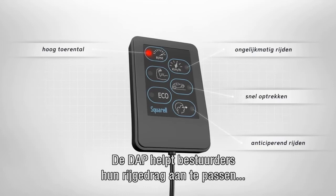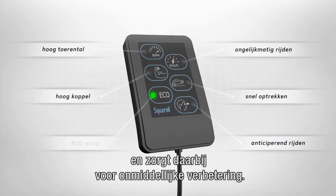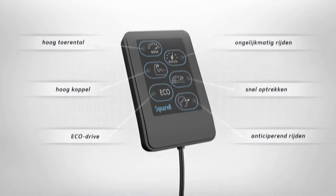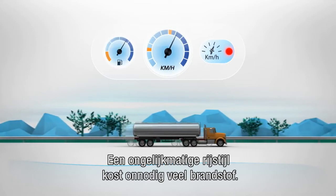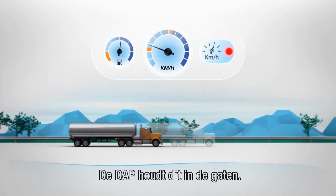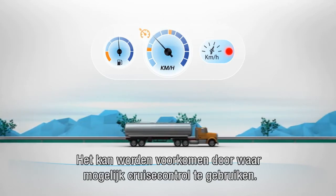The DAP assists drivers to change their habits and helps realize immediate improvement. An unsteady driving style wastes fuel. This is recognized by the DAP and can be prevented by using cruise control wherever possible.